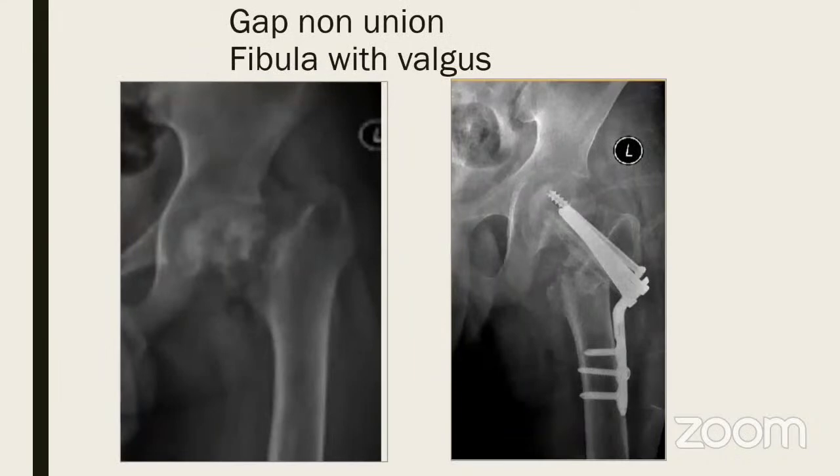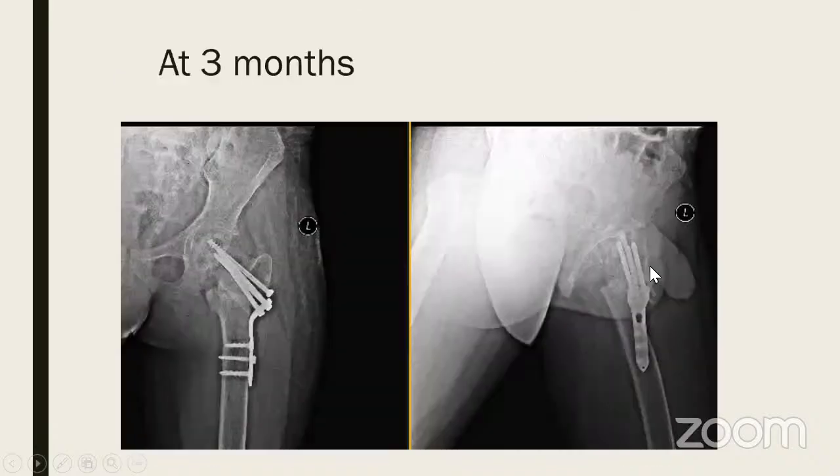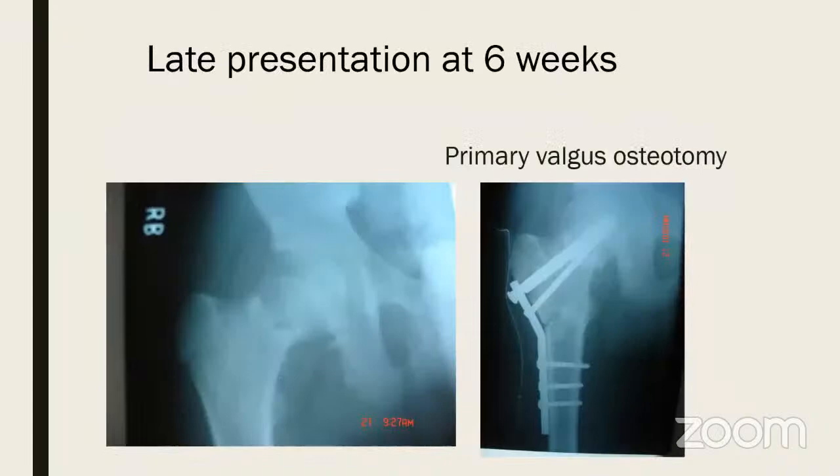Here is a gap non-union in an adolescent from the Ganga operative course — 14-month-old non-union with changes of AVN in the head. Treatment was: in-situ stabilization with a screw, then a fibula graft, and then a subtrochanteric valgus osteotomy. The fibula, the lock plate, and the in-situ screw are all visible. At three months it went on to heal nicely.